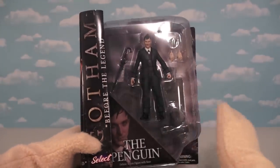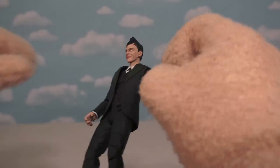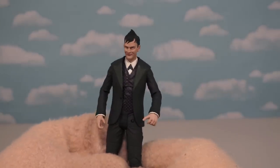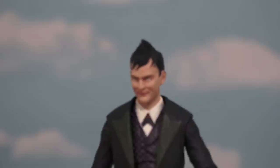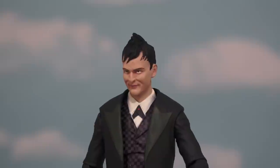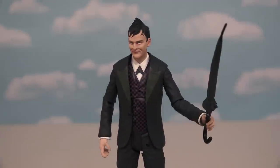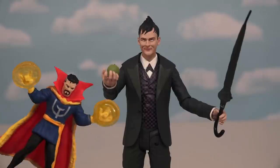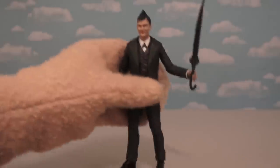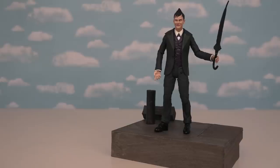Next up, we have the figure of the Penguin, part of Gotham's cool underworld. Oswald Cobblepot is probably one of the coolest characters from the show, and his figure looks awesome. Just look at that face. The Penguin also comes with his umbrella and an apple. The cool base he comes with is the Gotham City Docks, so now he can be Penguin in style.